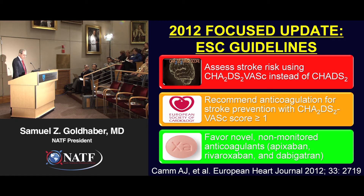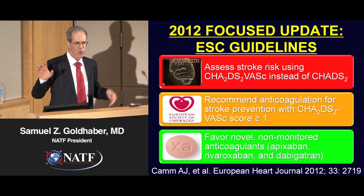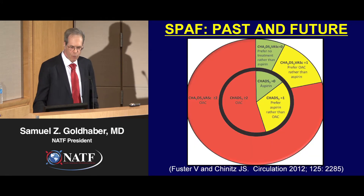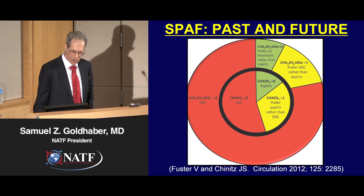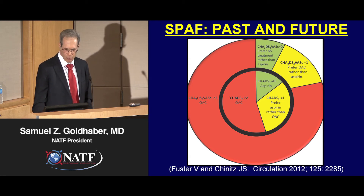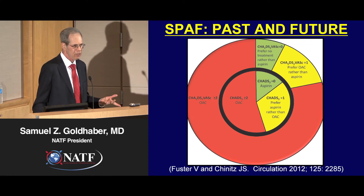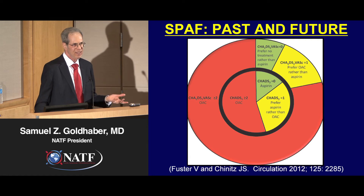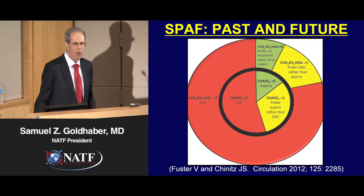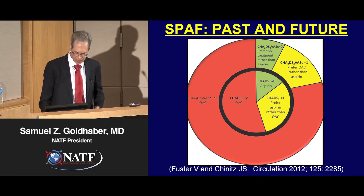Third, favor novel non-monitored anticoagulants such as apixaban, rivaroxaban, and dabigatran over warfarin — those are the three most important points from the 29-page document. In the old days, we used to even treat patients just with aspirin, which has pretty much fallen by the wayside. We don't think aspirin is very effective at preventing stroke from atrial fibrillation. But now with the CHADS-VASc scoring system, we have a much larger population of patients who warrant anticoagulation.